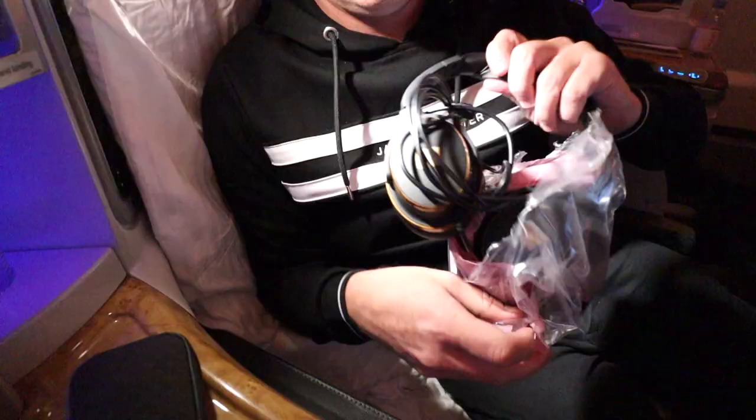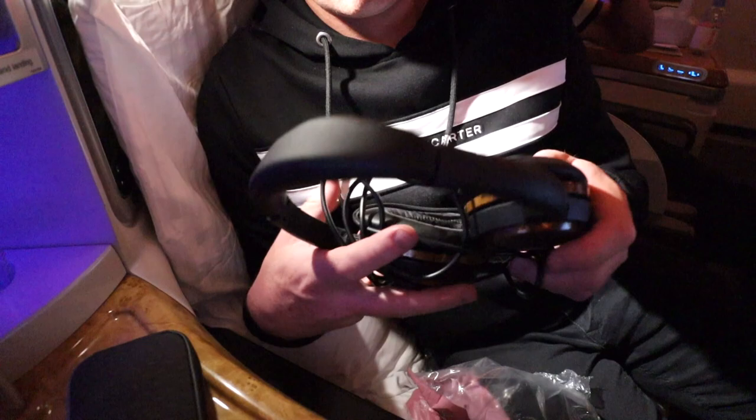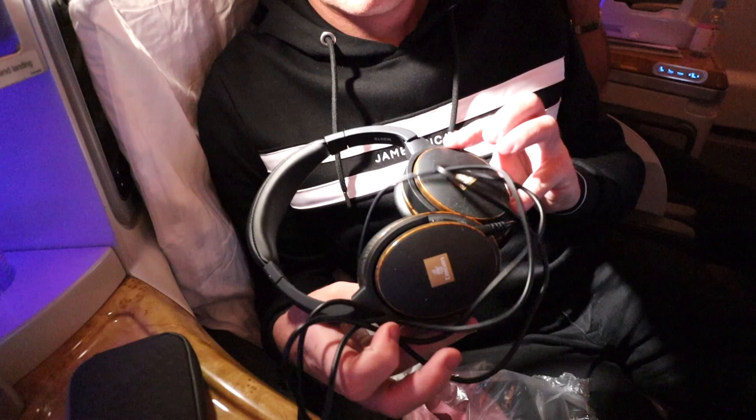Now those noise-cancelling headphones I mentioned earlier are pretty neat. I mean, I wouldn't fly without my own Bose in-ear headphones, but in comparison the complimentary pair onboard are pretty good. And yes, you do have to hand them back at the end.